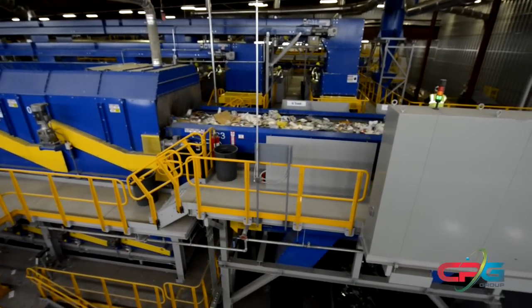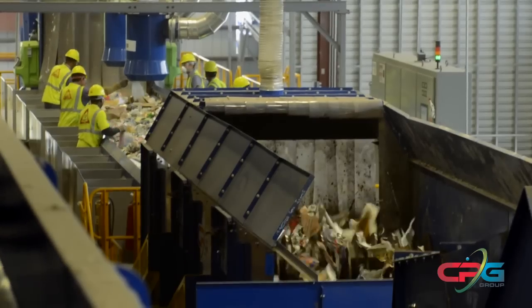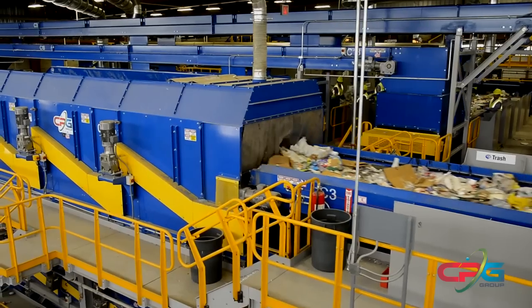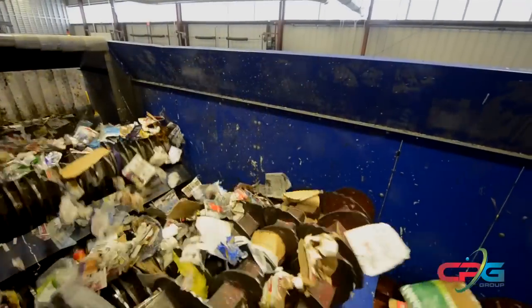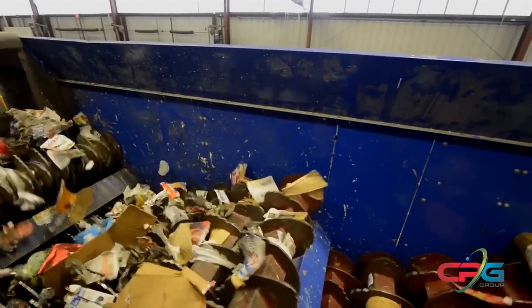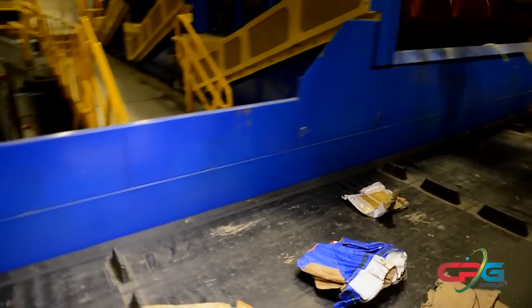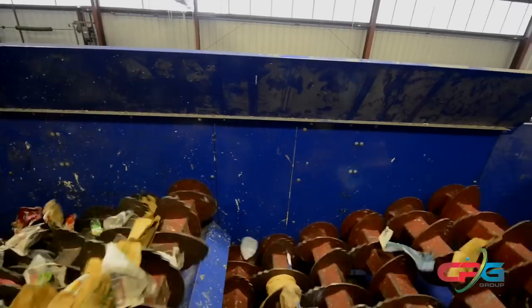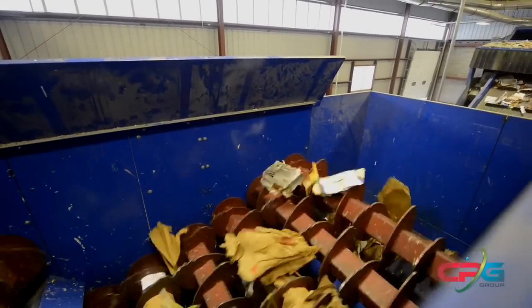Mechanical sorting plays an important role in the facility, starting with a series of patented disc screens to separate material by size and shape. The first disc screening process, using the OCC screen, removes cardboard from the rest of the stream. The OCC screen uses large serrated offset steel discs that rotate and propel the cardboard forward. The elliptical disc pattern provides additional lateral agitation to liberate other material, leaving the OCC end product well sorted and highly marketable. All other materials such as smaller fiber and containers fall through the openings and go on to the next screening step.